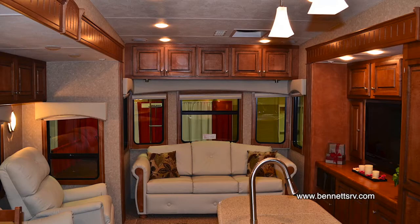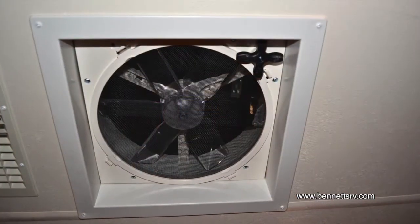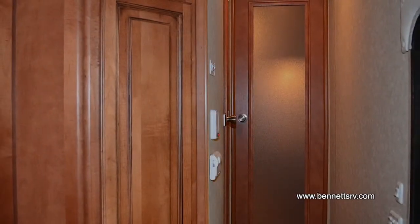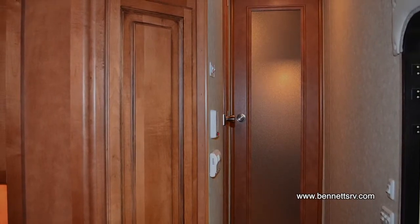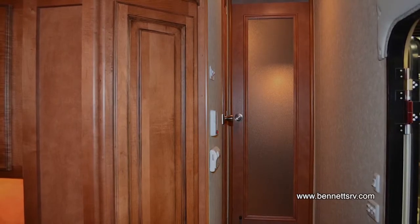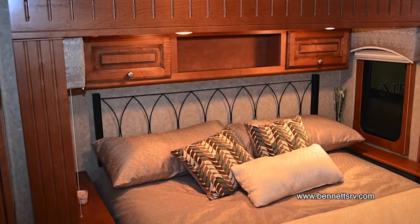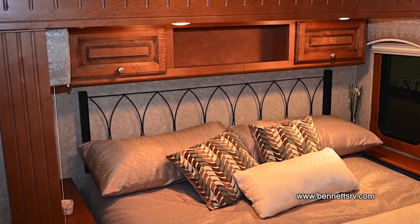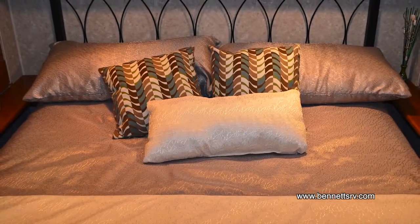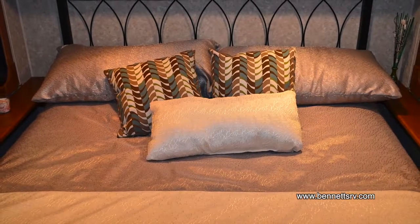Additional interior appointments include recessed halogen ceiling lighting, as well as a high-volume fan with range sensor in the kitchen area. The master bedroom is located in the front of the coach. Access is gained through the optional French door with obscure glass. Once inside, you'll find a queen bed complete with a pillow-top mattress with box springs under mattress, as well as a comforter, pillows, and a sham.